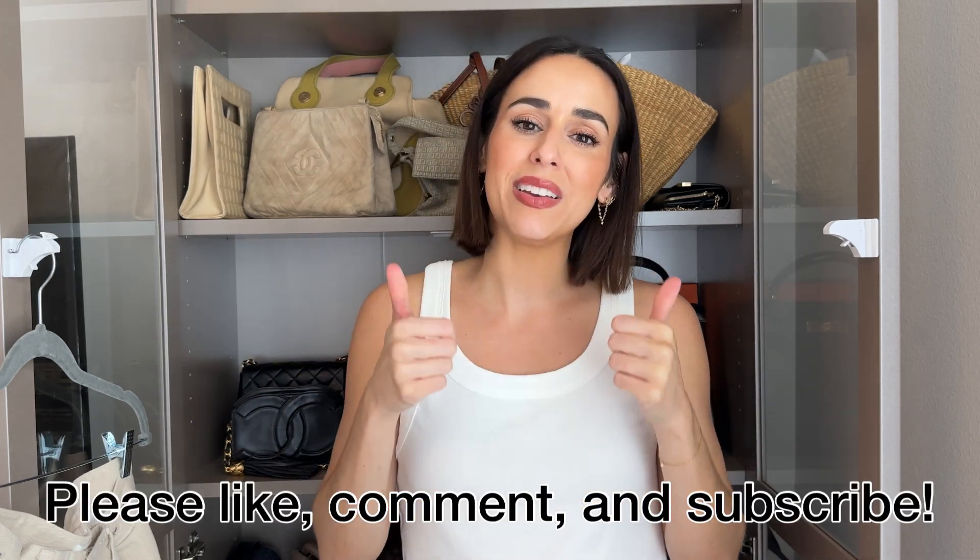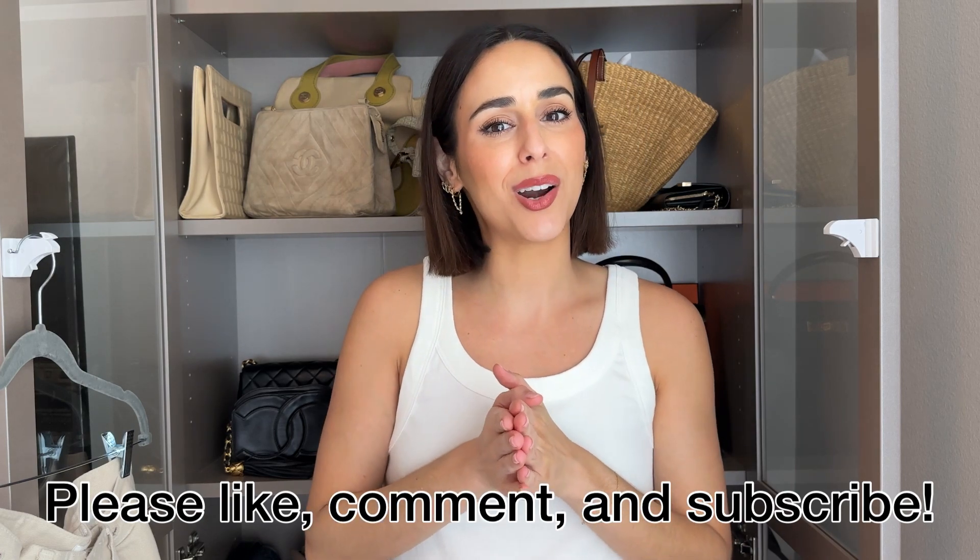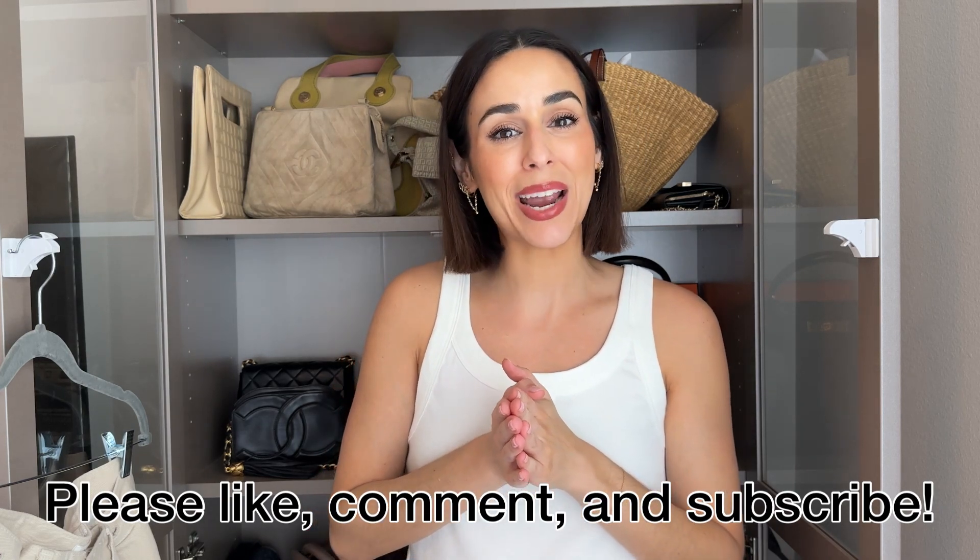If you enjoyed this video, please give it a thumbs up and subscribe if you're not already. Until next time, take care. Bye!